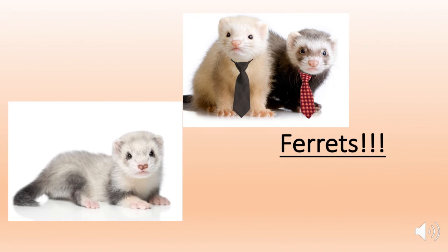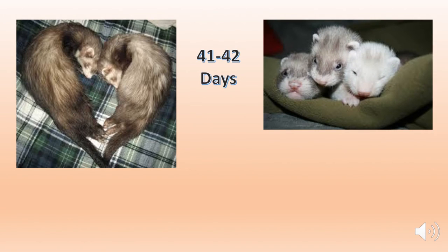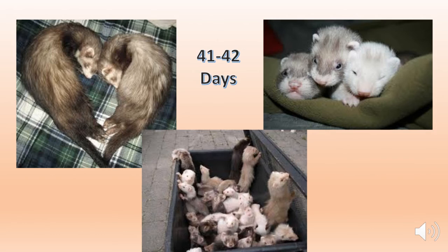We will wrap up this video with ferrets. I'm going to make this a little more interesting by telling a story. Hob and Jill go out on a date, and oops — 41 to 42 days later, here come the kits, and all together they form a business. Jill gets tired of taking care of all the business and cuts those hobs down to size. Now called gibs, they can't sow any more wild oats.